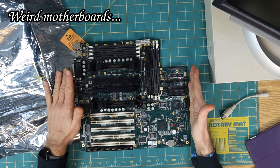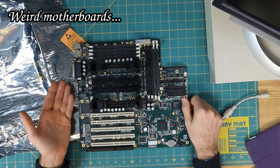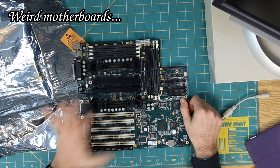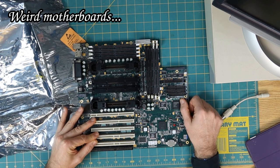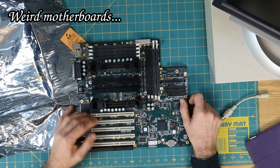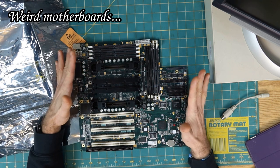Weird motherboards. This is an exceptionally uncommon Pentium 3-era motherboard — not because it's dual processor, and not because it's got 64-bit PCI slots, but because of something else it has going on. And there's a lot here to talk about.